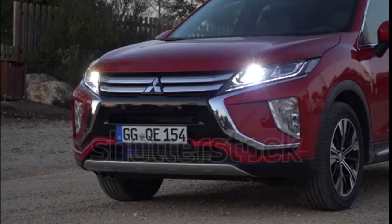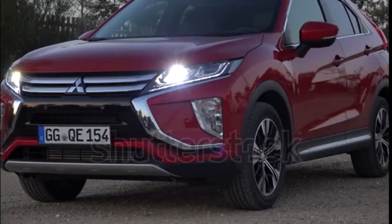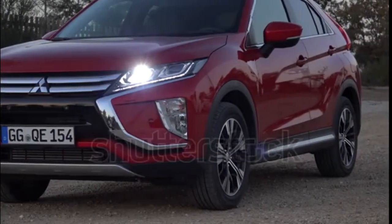2017 Mitsubishi Outlander PHEV First Look. The UK's best-selling hybrid is coming to America this summer in its plug-in form.